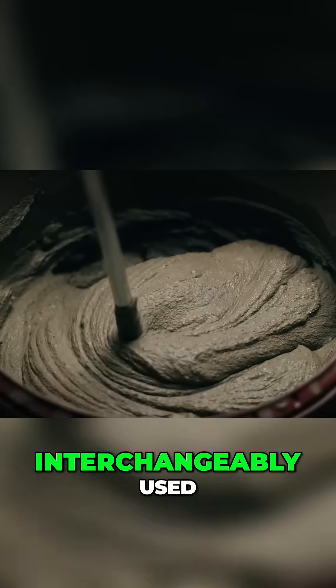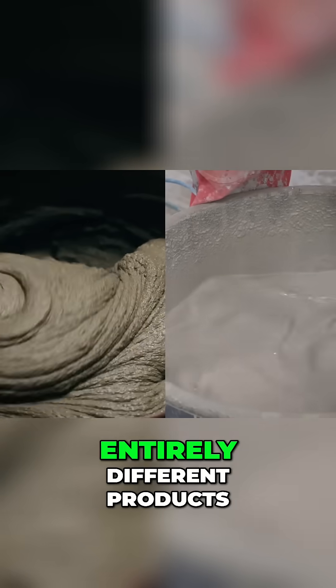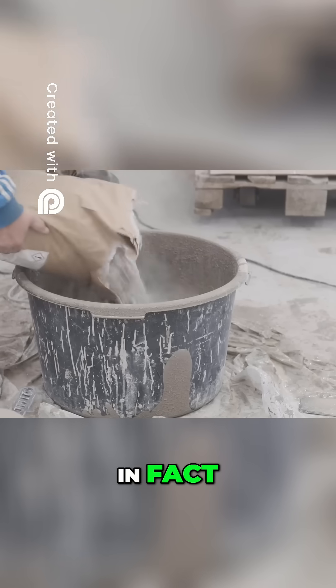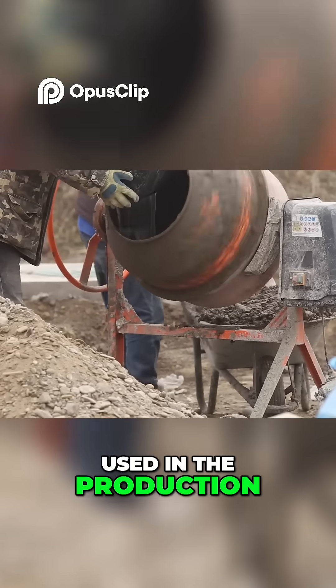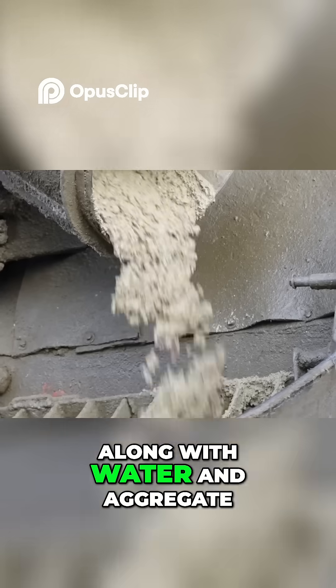Although their names are interchangeably used, cement and concrete are entirely different products. In fact, cement is one of the primary raw materials used in the production of concrete, along with water and aggregate.